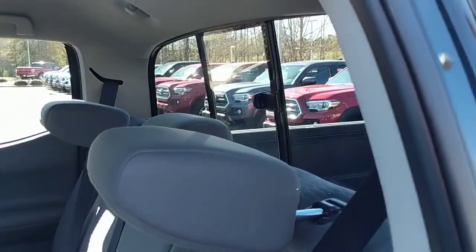Open it up. Nice back seat here. We do have a sliding back window.